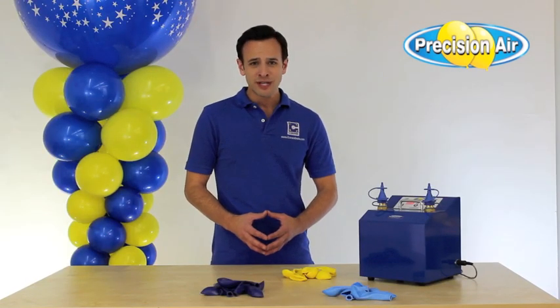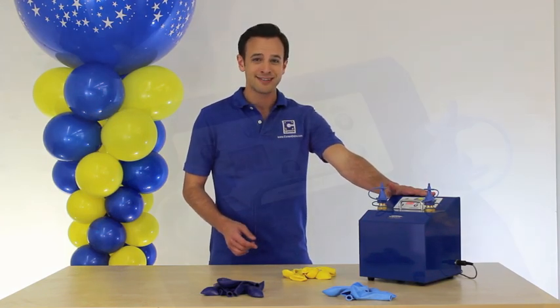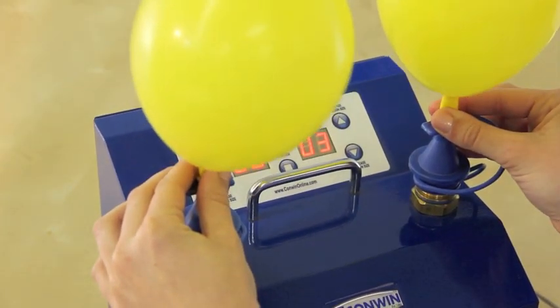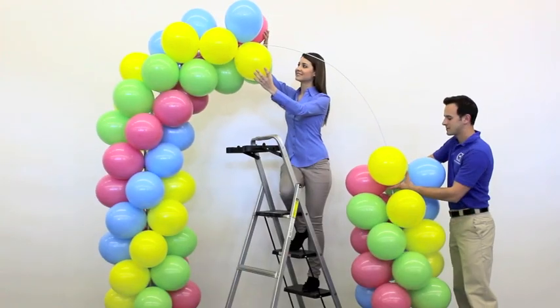That's why professional balloon decorators around the world use Conwen's Precision Air Inflator. The Precision Air automatically inflates two air-filled balloons to the exact same size every time, making it the ultimate inflator for columns, swags, and other air-filled decor.